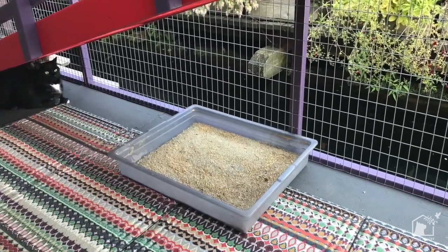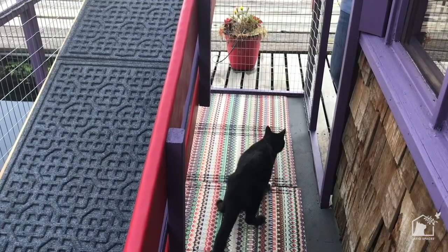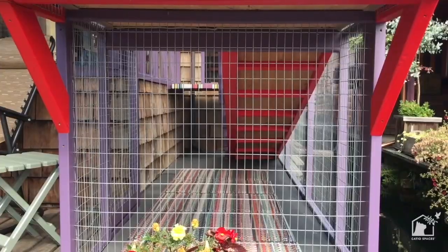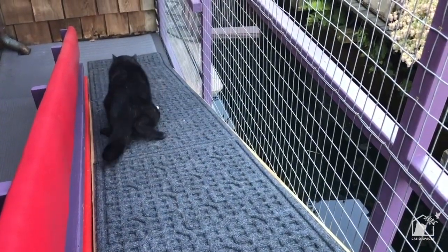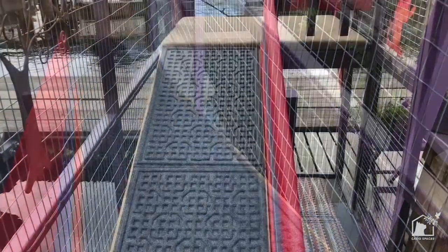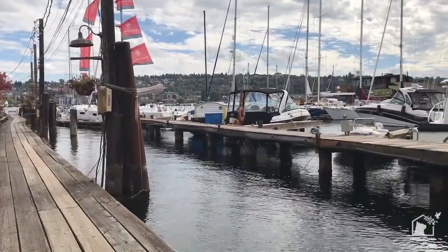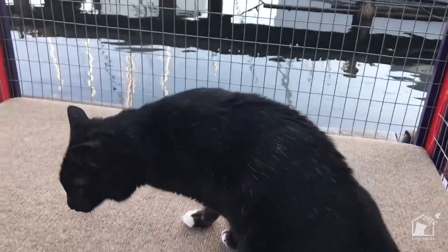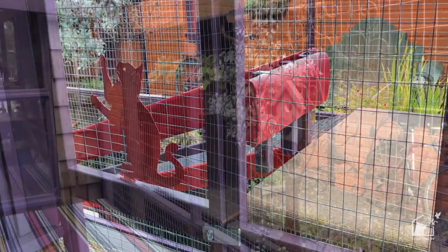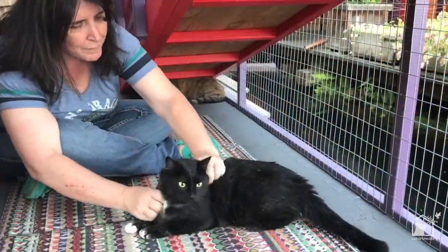A low uncovered litter box and a water bowl nearby provide their essential needs on the main floor. The eight-foot ramp was covered with outdoor mats for ease of gripping and movement, and the upper level landing provides vertical space to enjoy views of the dock, people watching, and exercise. It's a safe and stimulating houseboat catio for feline and human enjoyment.